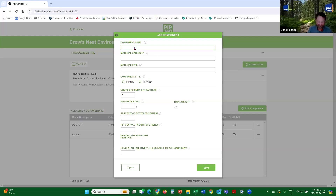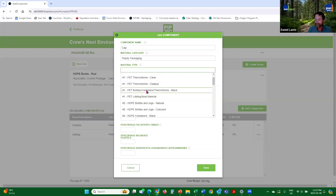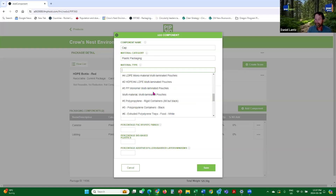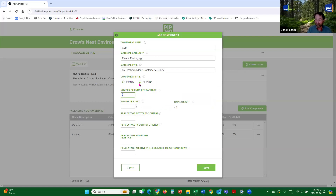The third one is the cap. The material category is plastic packaging. I believe it is black polypropylene. So you go down to polypropylene and it's black. All other. The weight per package is 21.5 grams. Percentage recycled content is zero. No fiber, no bio-based. Save. The last element is actually a label, and I believe it is an in-mold label — so it's actually already inside the HDPE.